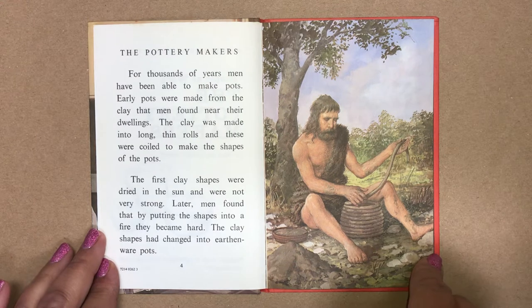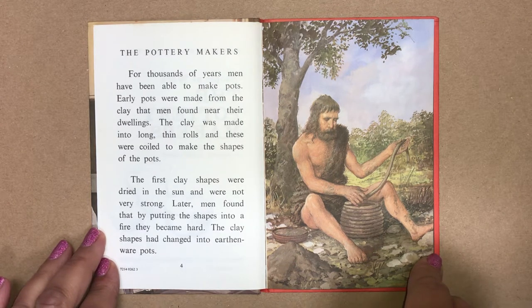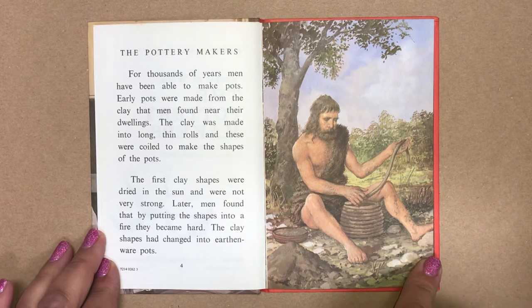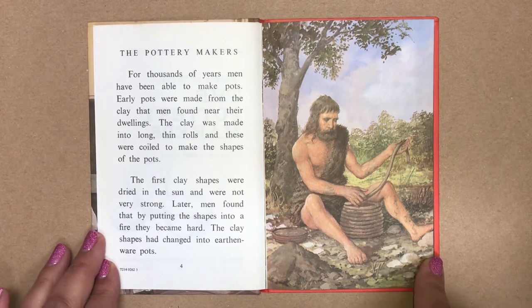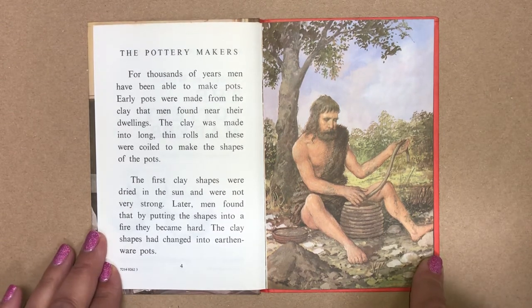For thousands of years men have been able to make pots. Early pots were made from the clay that men found near their dwellings. The clay was made into long thin rolls and these were coiled to make the shapes of the pots. The first clay shapes were dried in the sun and were not very strong.